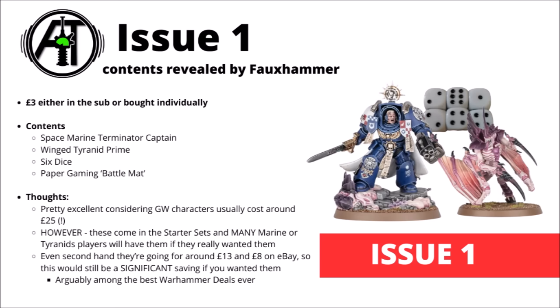Getting on to the exciting bit — let's take a look at what actual models come with each issue. This comes from Fauxhammer's site, as previously announced and confirmed by Hachette's website. Issue one should be £3, and given how cheap that is, it's quite spectacular for just about any Warhammer kit. This one gets you two characters: a Space Marine Terminator Captain from Leviathan and the Winged Prime, plus six dice and a paper gaming battle map. The pricing is just kind of hilarious compared with how Games Workshop normally sells character miniatures — typically around £25 for individually sold characters.